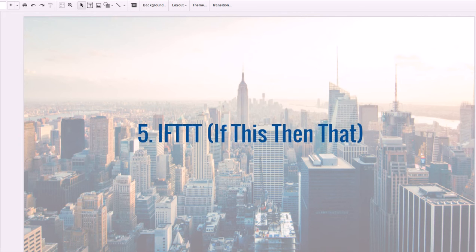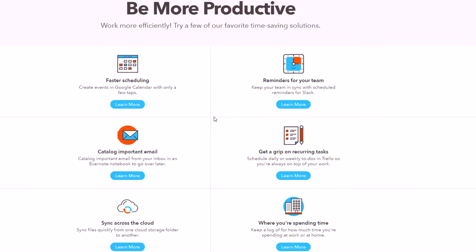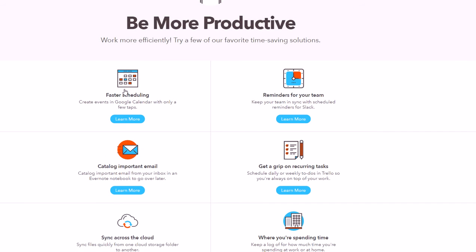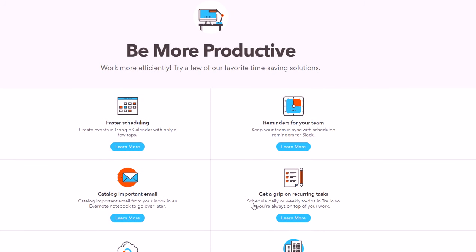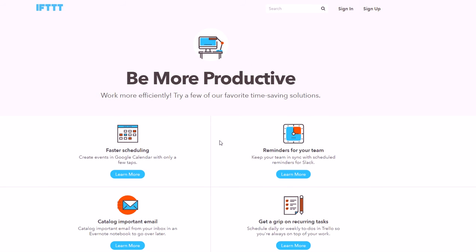Number five is IFTTT, which stands for 'If This Then That.' I think this is one of the coolest tools out there right now. It allows you to automate things by making rules — or what they call recipes. For productivity purposes you can do faster scheduling, catalog email, sync things, track how you're spending your time, make checklists and to-do lists, set reminders, and all kinds of other stuff.